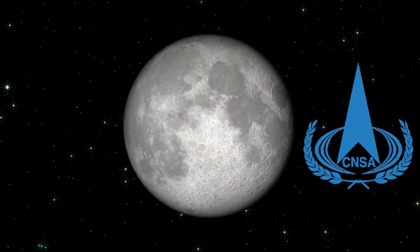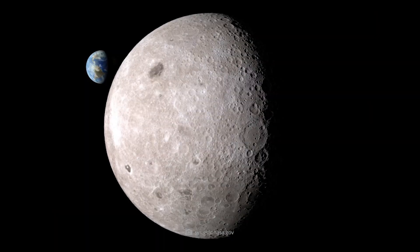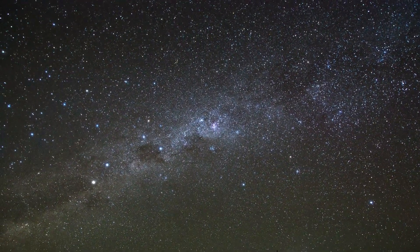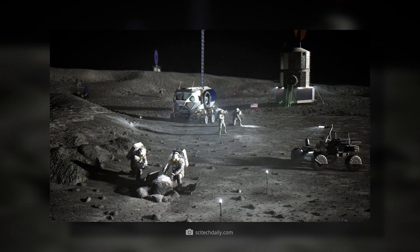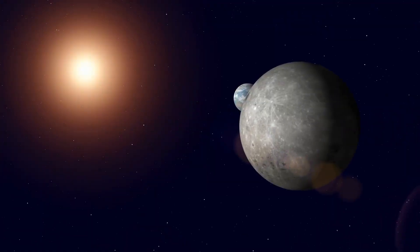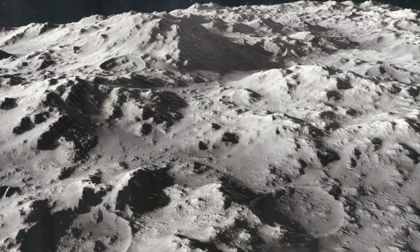Why the Chinese space agency decided to explore the far side of the moon becomes clear when we consider the role this area could play in future space missions. The region facing away from the Earth appears particularly promising for carrying out sensitive measurements, as researchers could work there without the distorting effects of interfering terrestrial lights and radio traffic. The flip side, however, is that telemetry — the transmission of measured values to Earth — could only be carried out using complex lunar satellites.